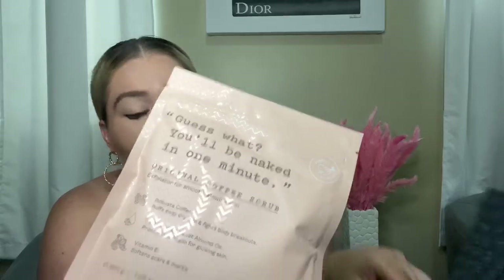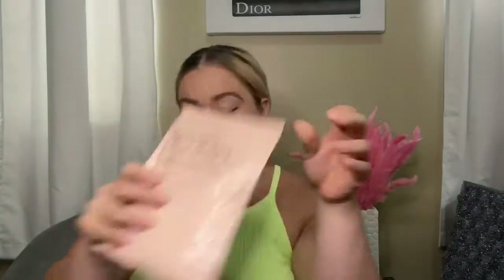I was also excited for the Frank Body original coffee scrub — I'd heard great things about it. I got a huge bag of it. It's vegan and works magic on breakouts, scars, cellulite, and stretch marks. It has vitamin E and antioxidant-rich oils to keep your skin looking perky, even, and soft. It retails for $16.95, and I'm definitely using this tonight because I need to exfoliate!